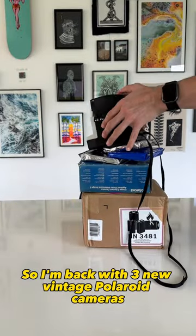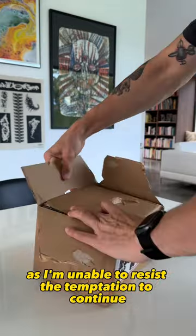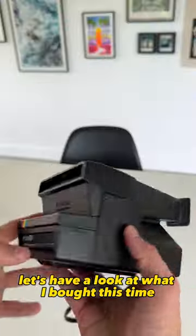I'm back with three new vintage Polaroid cameras that I bought off Facebook Marketplace, as I'm unable to resist the temptation to continue expanding my collection. Let's have a look at what I bought this time.